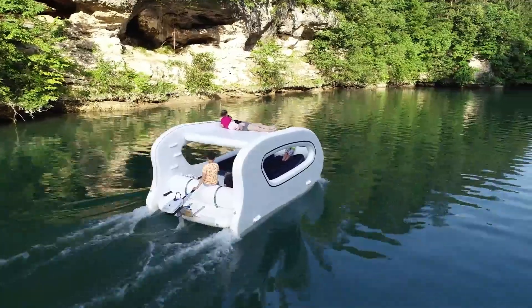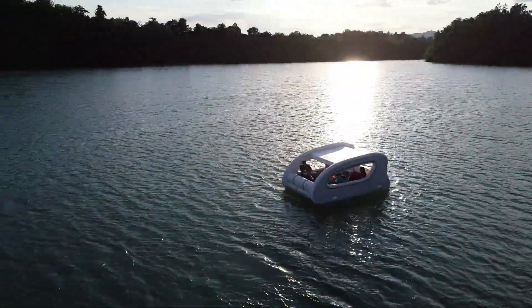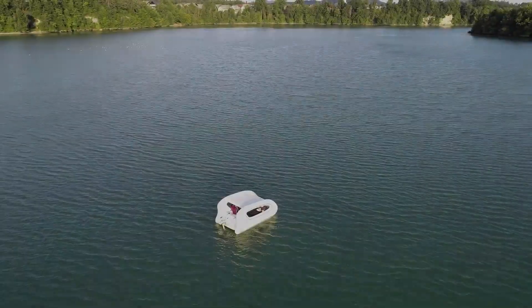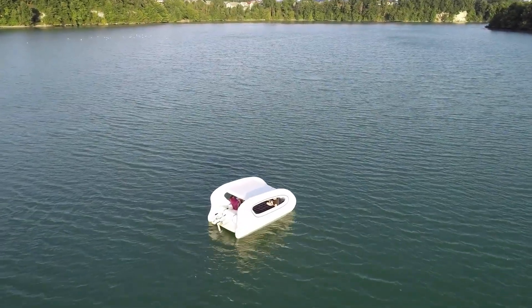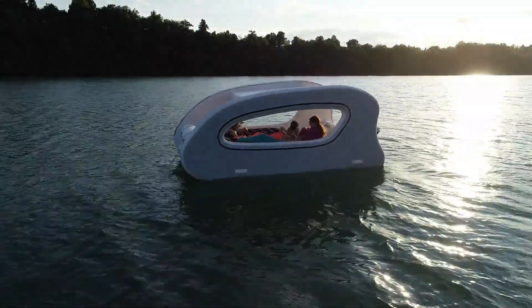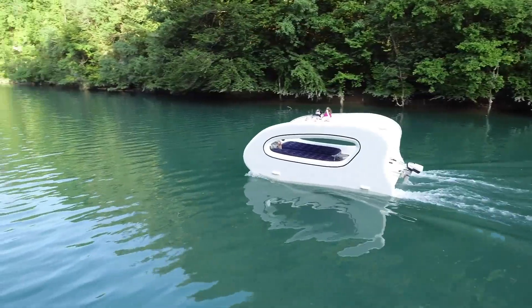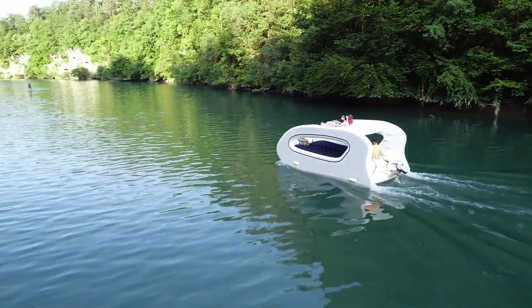Easy to set up, the boat can be ready in just 15 to 20 minutes by a single person. On a full charge, it can travel up to 25 miles at a cruising speed of 3 mph, reaching a top speed of 6 mph. This versatility makes the Elkut ideal for a range of aquatic activities beyond leisurely cruising.